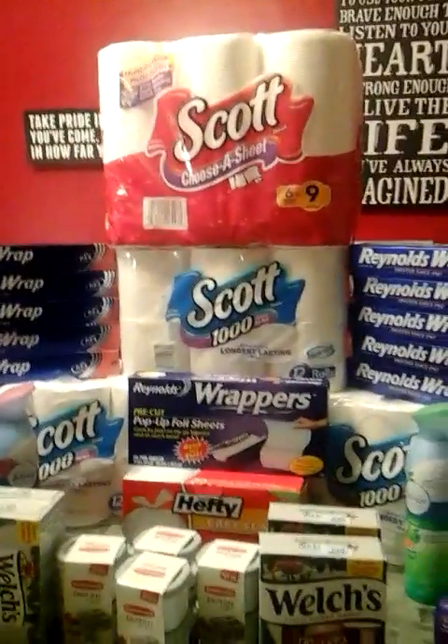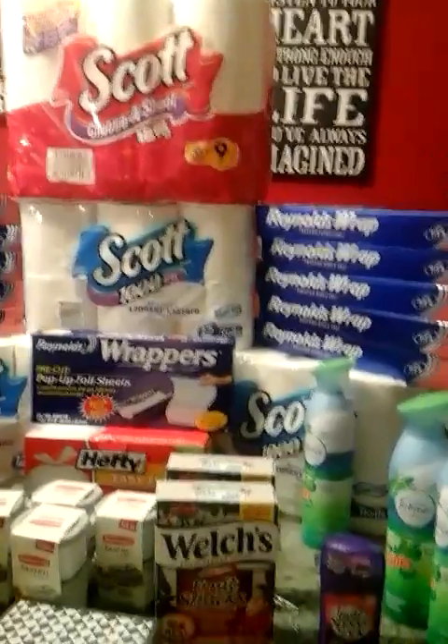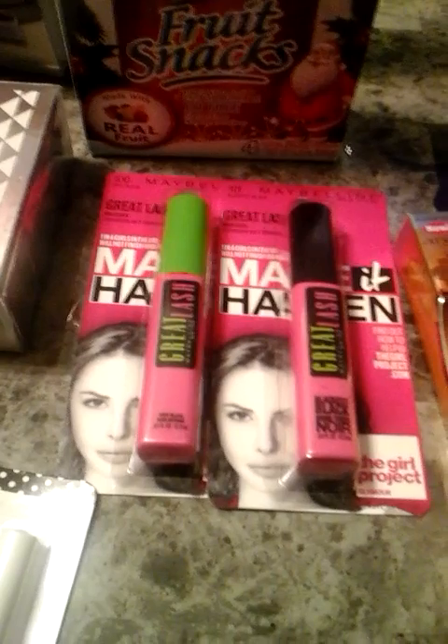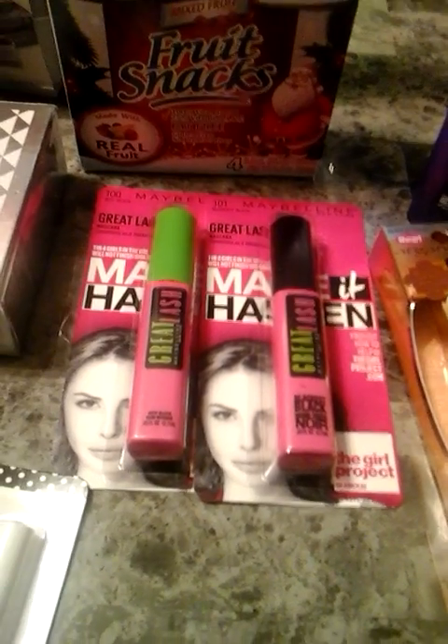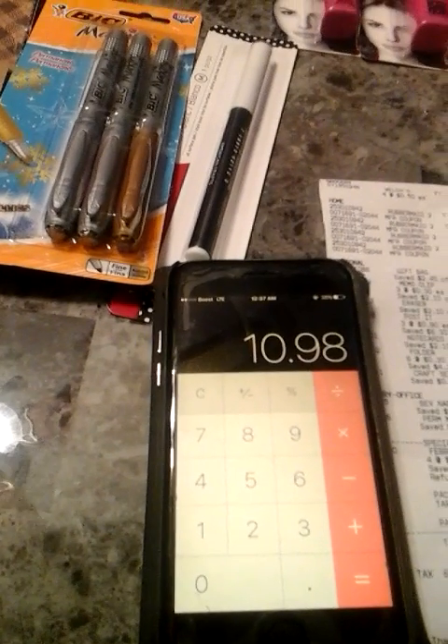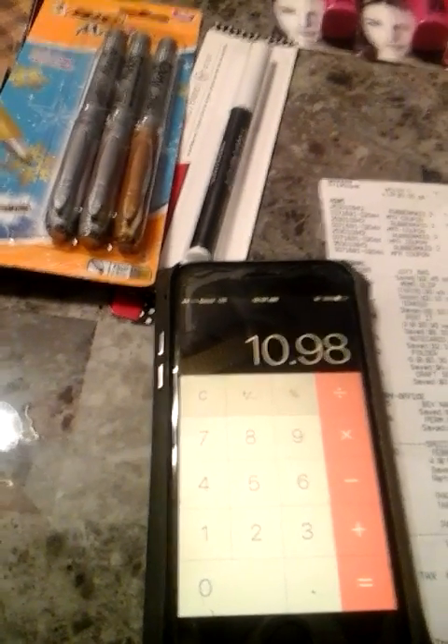I'm going to show you guys how I did my transaction where I spent less out of pocket for all of my items. This week at CVS, they have the Maybelline mascara on sale for $5.49. There's also a $3 off one printable coupon found at coupons.com. When you calculate it, $5.49 times 2 is $10.98, but you use two of those $3 off coupons — that's $6 off — so you pay $4.98 out of pocket.